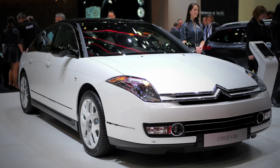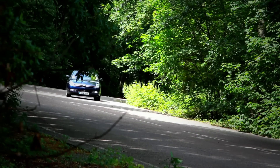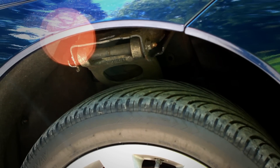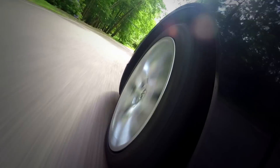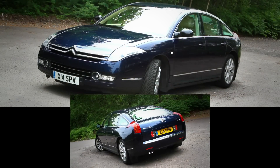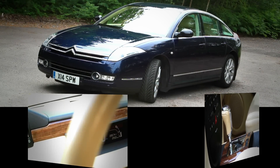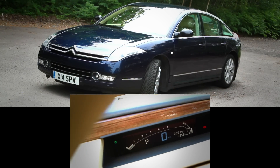When it first appeared in 2005, the C6 bucked almost every trend in the book, with its innovative hydropneumatic suspension, which uses compressed fluid and air instead of steel springs. It also featured daring, chic design rather than the bland conservatism which pervaded the class at that time. It was never a sales success.